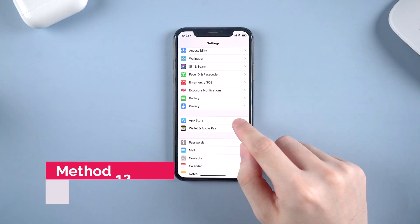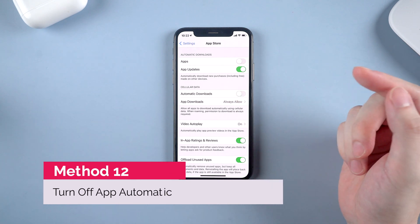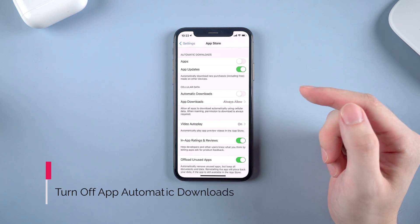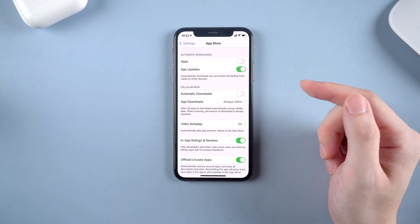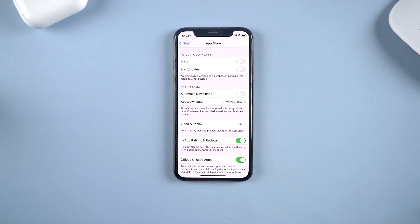You might not even realize that apps can be automatically downloaded and updated on your iPhone. In App Store settings, you can check it out. I suggest turning off cellular data for automatic downloads because it really hurts the battery. Turning off automatic app updates can also help.